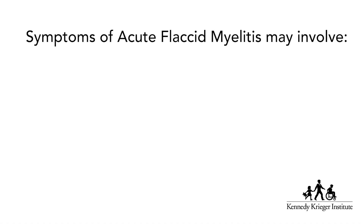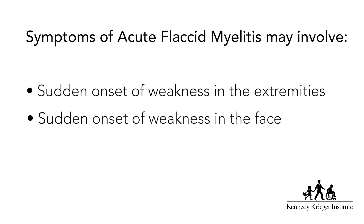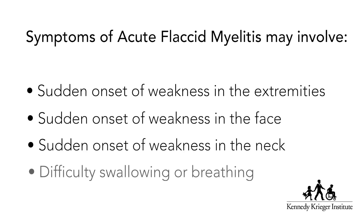It's not the same as polio because polio is caused by a specific virus, and we don't yet understand what causes AFM. The symptoms of acute flaccid myelitis generally involve a sudden onset of weakness of one or more extremities — so it could be the arms or the legs — and can also involve weakness of the facial muscles, the neck, and sometimes difficulty swallowing or breathing.